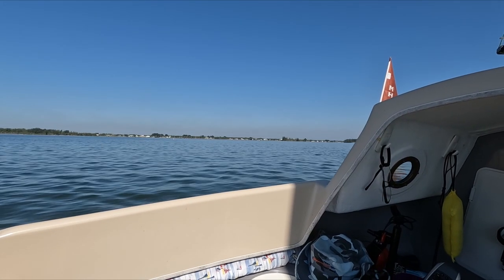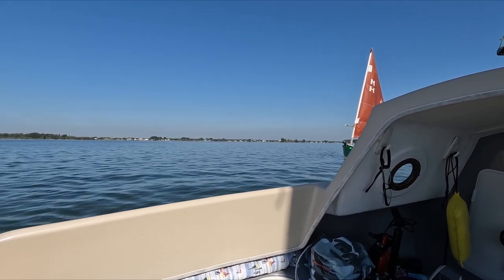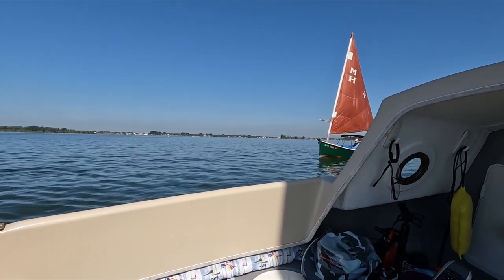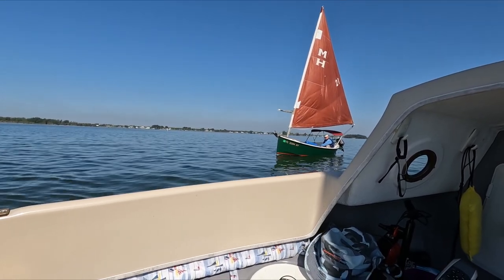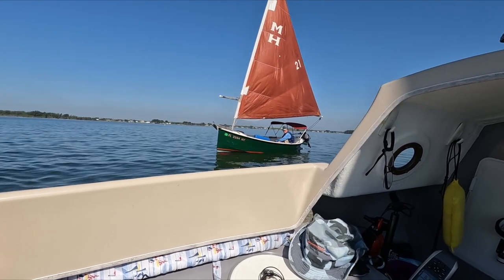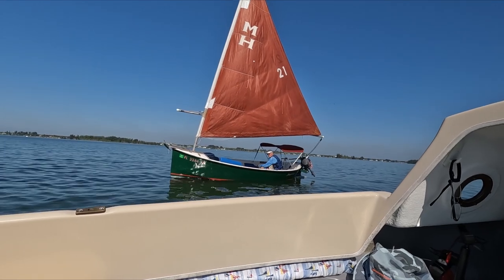The winds died down and we were barely moving. Here we are passing the Mud Hen — what a beautiful boat. Actually, it looked like he was passing us, as he was moving with the current and we weren't.